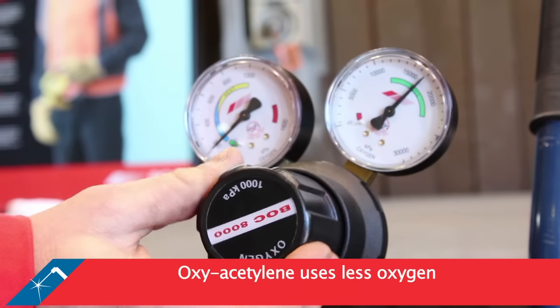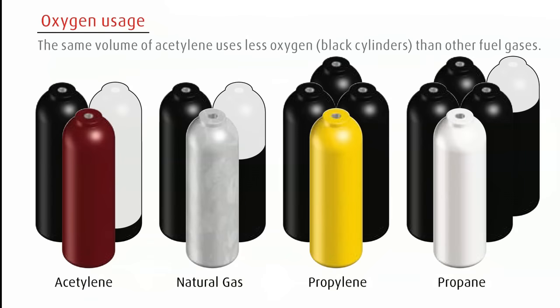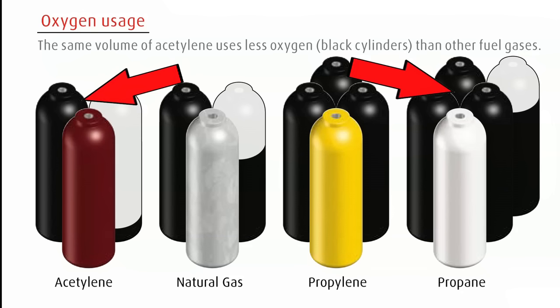The oxyacetylene flame also uses less oxygen. For example, 1.1 cubic metres of acetylene needs only 1.1 cubic metres of oxygen, whereas 1 cubic metre of propane needs almost 4 cubic metres of oxygen.